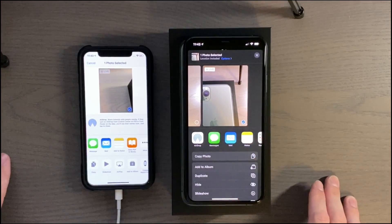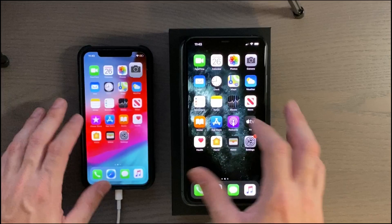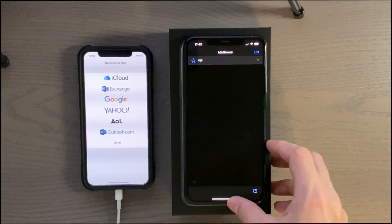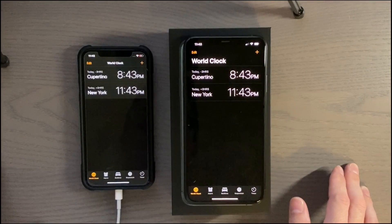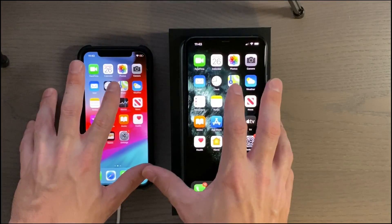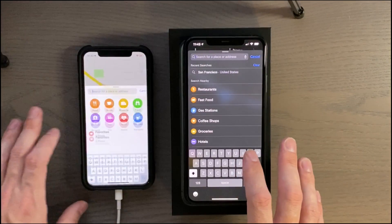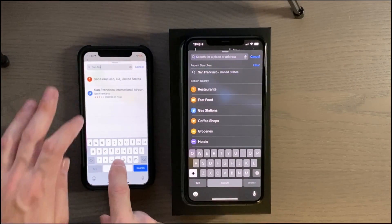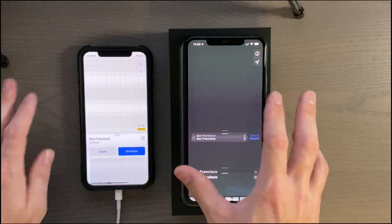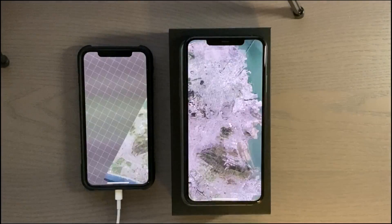You can kind of see some stuttering as I'm bringing up apps. It takes a little bit for them to pop up, but otherwise it still seems to have decent performance. We're just checking the flyover here.